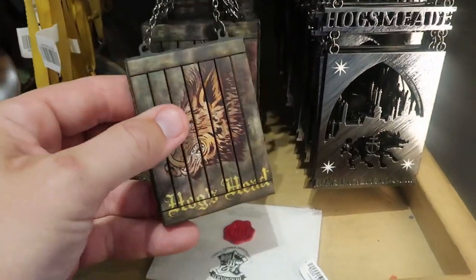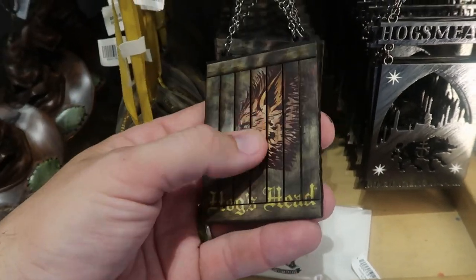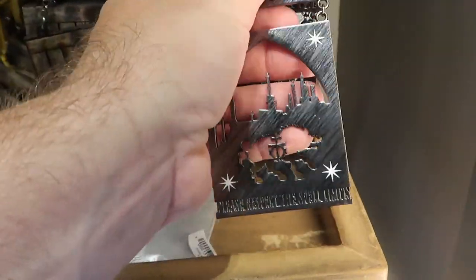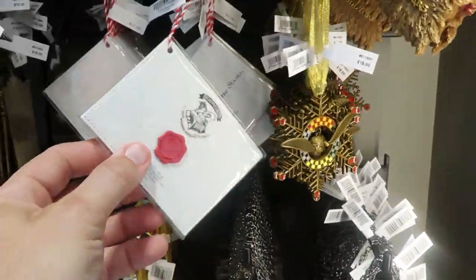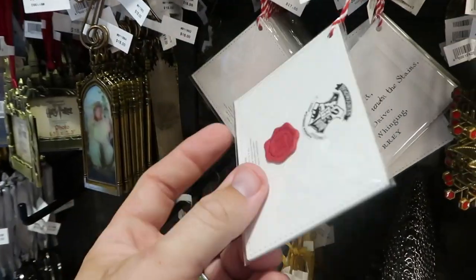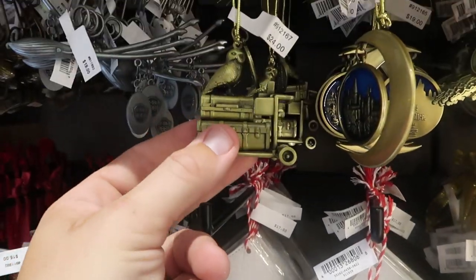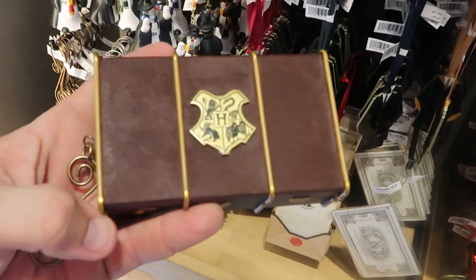Over here is a new one I believe from the Hogshead — you can actually get some Hogshead beverage over there in Hogsmeade Village. Then you actually have a metal one with the sign from Hogsmeade, just as you enter Hogsmeade — like that is amazing! And look at this one — this is actually Harry Potter's acceptance letter to Hogwarts; it even has the wax seal — $17 a piece. And you even have Hedwig right there on the cart for $24.